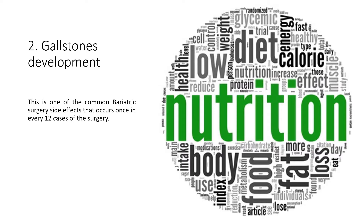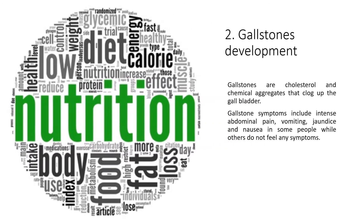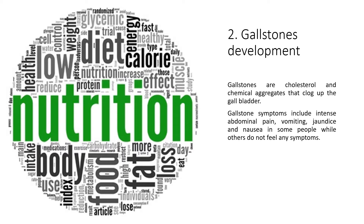2. Gallstones Development. This is one of the common bariatric surgery side effects, occurring once in every 12 cases of the surgery. Gallstones are cholesterol and chemical aggregates that clog up the gallbladder. Gallstones symptoms include intense abdominal pain, vomiting, jaundice, and nausea — though some people do not feel any symptoms.